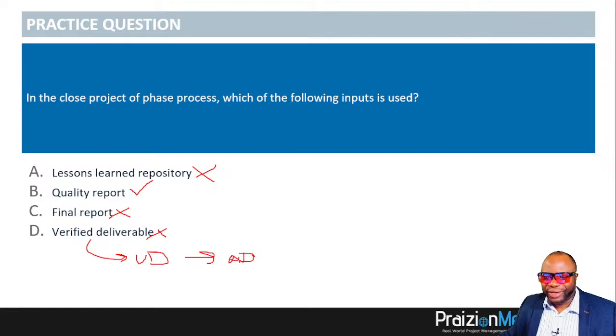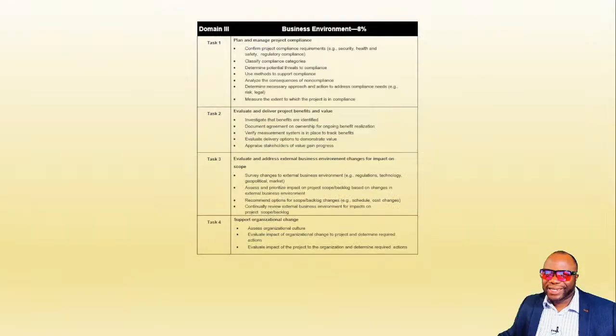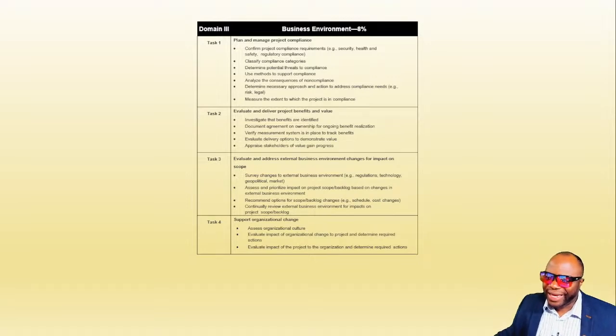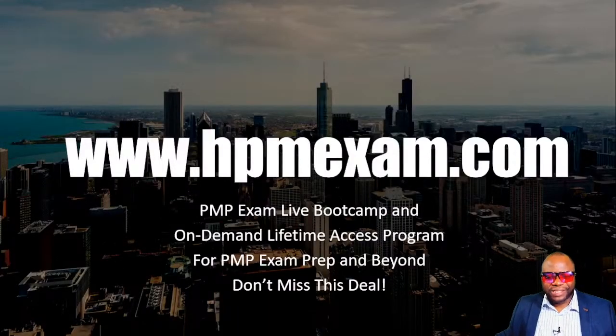Let's move into our final domain. For those who haven't read the PMP Exam Content Outline, it's a free document with all the tasks I've been discussing. Google it or look for the link below. But the exam content outline on its own doesn't have a whole lot of substance — that's why I recommend coming into our bootcamp at hpmexam.com.